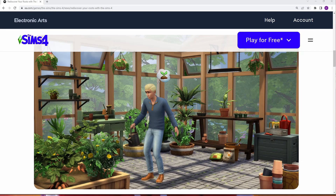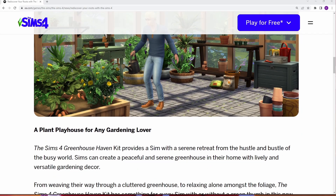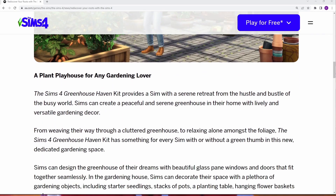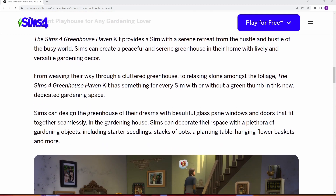Look at this! I'm excited to have a greenhouse! It's so cozy. I'm excited about this one. I love all the plants — give me all the plants in The Sims! It says: A plant playhouse for any gardening lover. The Sims 4 Greenhouse Haven Kit provides its sim with a serene retreat from the hustle and bustle of the busy world. Sims can create a peaceful and serene greenhouse in their home with lively and versatile gardening decor. From weaving their way through a cluttered greenhouse to relaxing alone amongst the foliage,